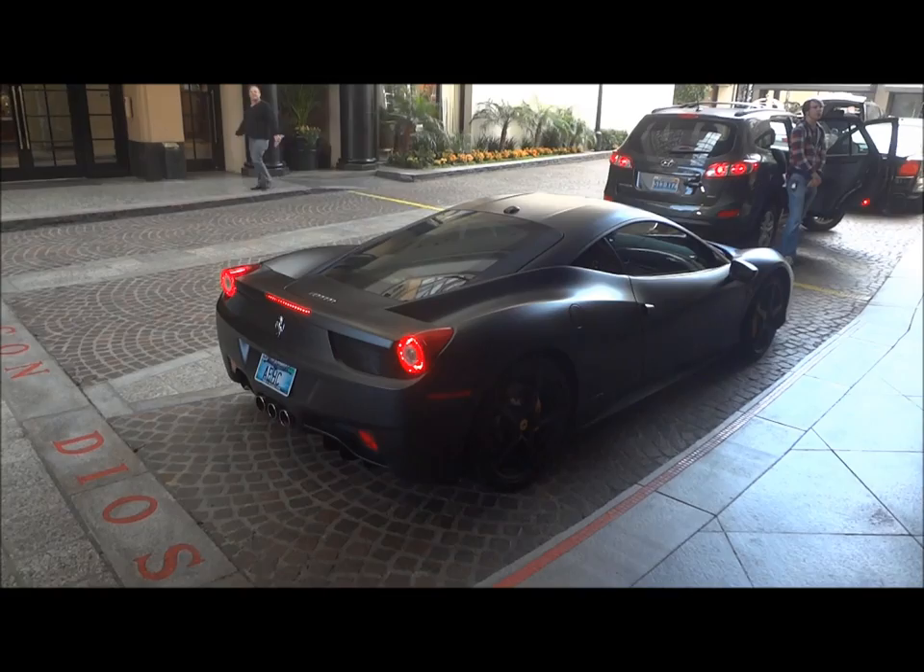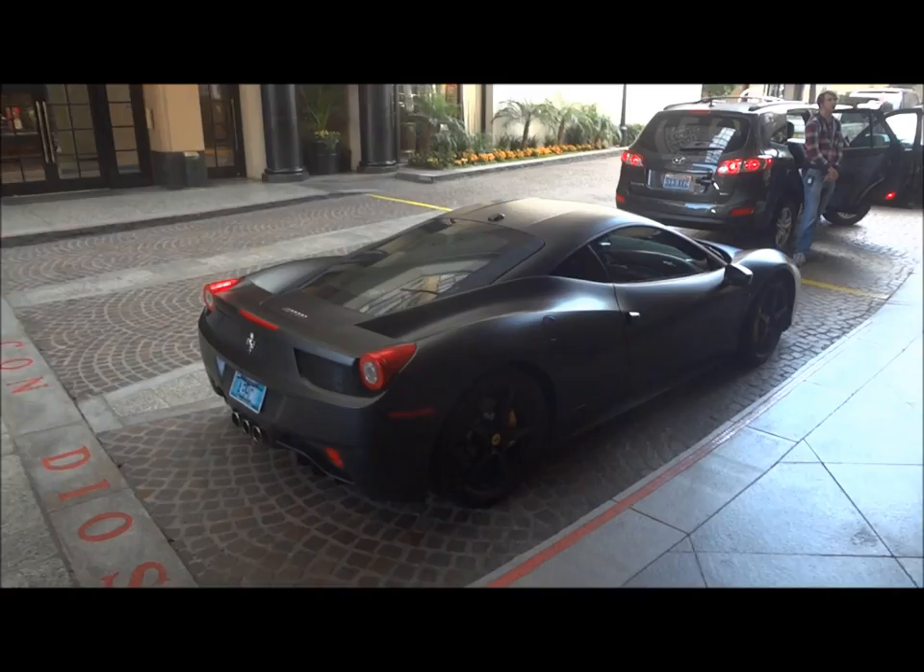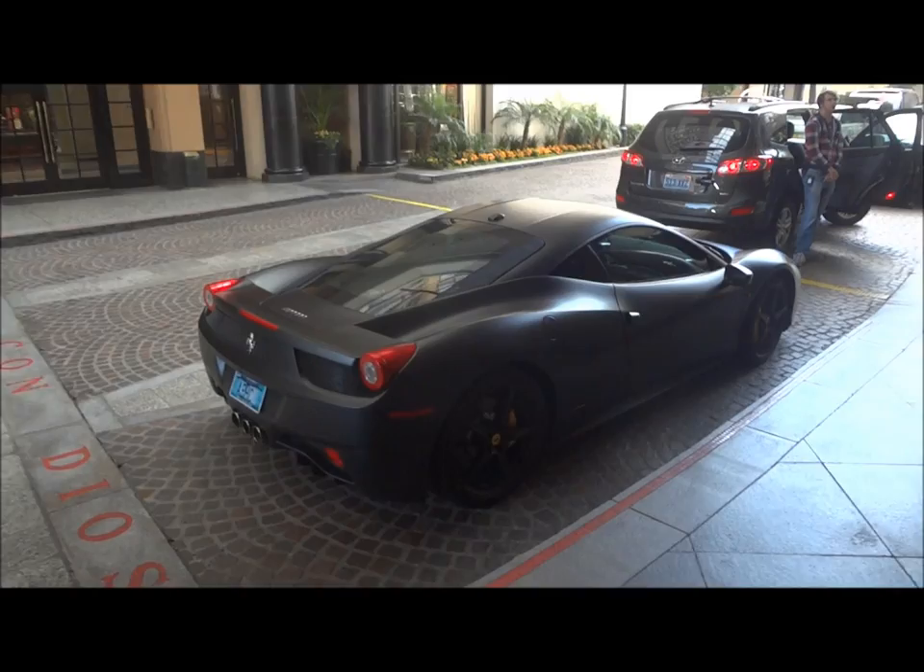Beautiful matte black 458 Italia — excellent job on the wrap. If they powder coated the whole thing in matte black, it looks absolutely excellent. So stunning even though it's understated with the flat black. Just truly excellent. That startup noise — can't beat that. About to go have lunch at the Ivy.